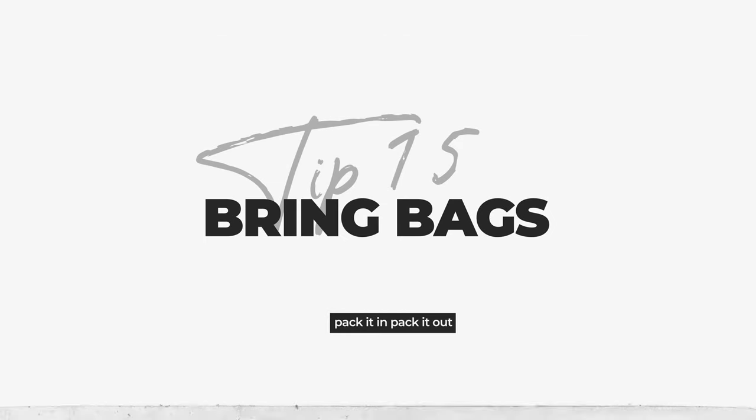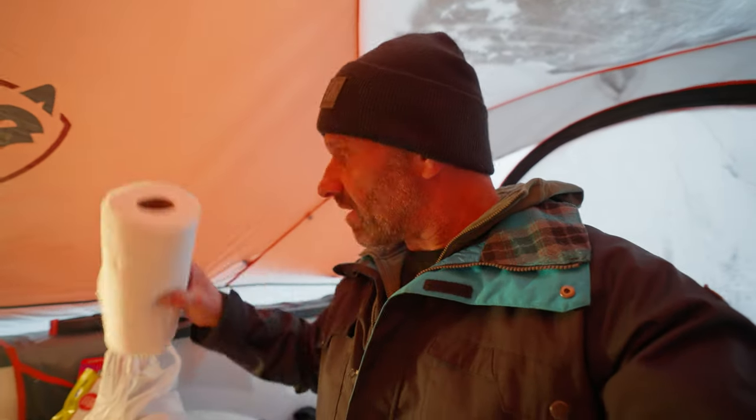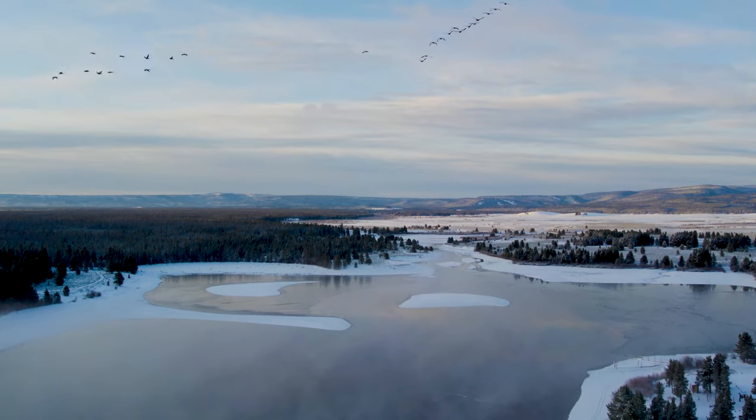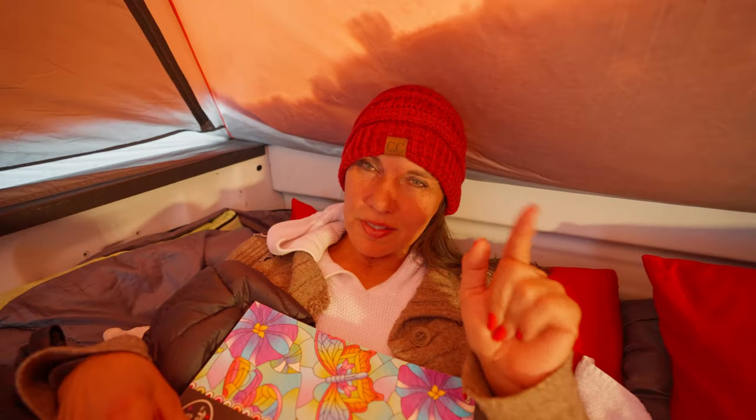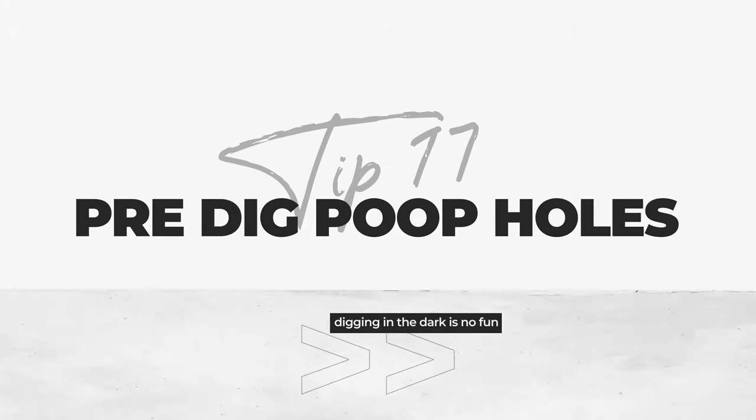Final quick tips: bring trash bags — pack it in, pack it out. When boondocking you'll have no trash cans, so make sure you bring bags. You also want to bring your own bathroom supplies, which includes a shovel and toilet paper. Bring more rolls of paper towels than you think, and make sure you leave your site better than you found it. When you arrive and it's light out, go ahead and dig holes if you need a bathroom spot — because digging in the snow in the middle of the night would be a real drag. To see the first time we went truck camping, click up there.